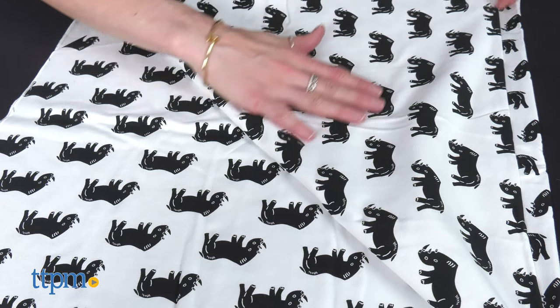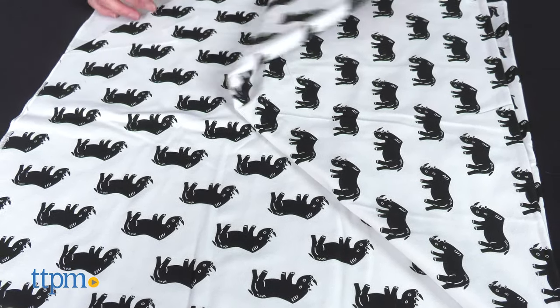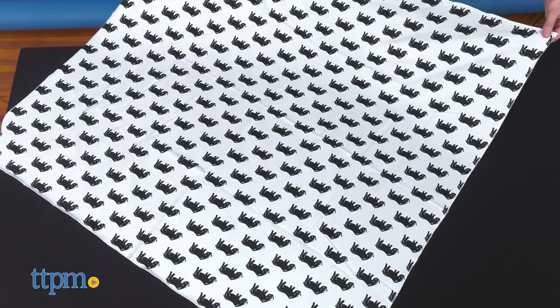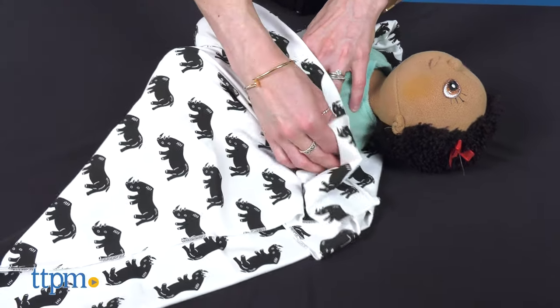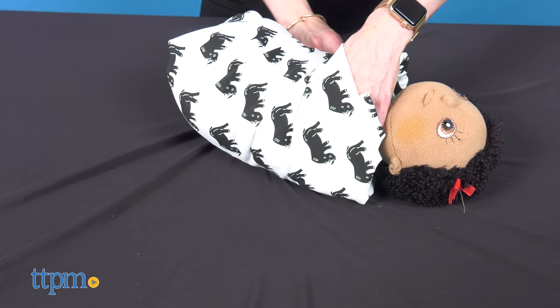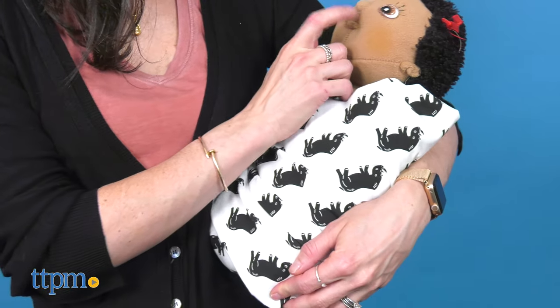It features a gender-neutral rhino print on a natural ground. It is super soft and measures 40 by 40 inches. This swaddle is a perfect size to grow with your baby, as it can become a go-to blanket as a toddler. It is machine washable and also available in other colors and prints of endangered animals, sold separately.